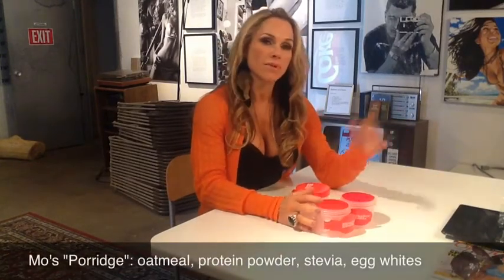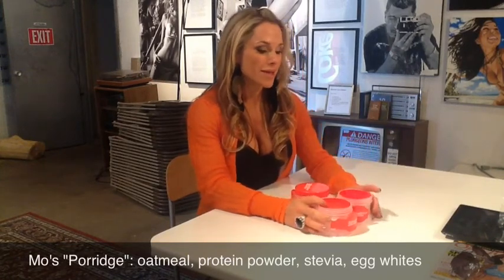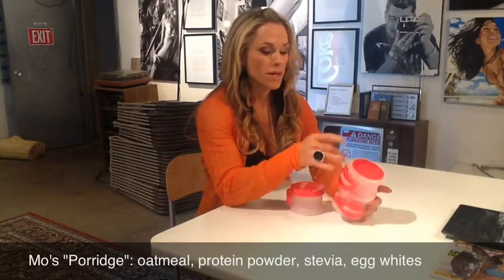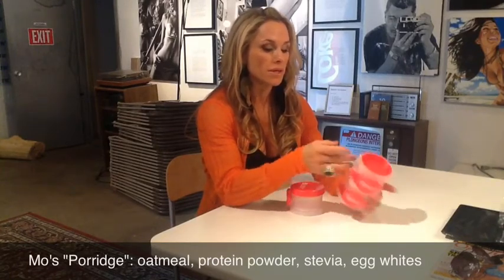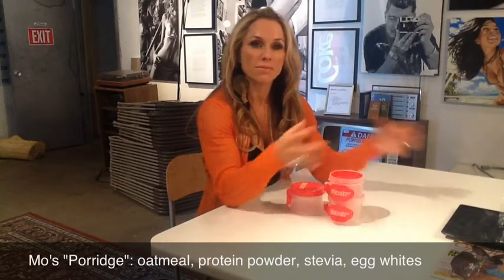When I traveled up here to Toronto, I like to bring certain foods so I can have the same foods I have at home. I have a little recipe I call my porridge - it's basically oatmeal, some protein powder, stevia, and nuts like pecans or walnuts. When I get up here I get liquid egg whites and mix them all together.